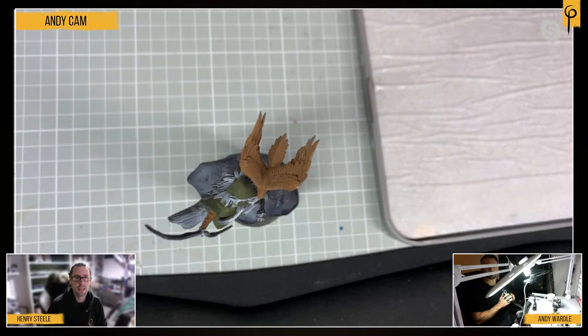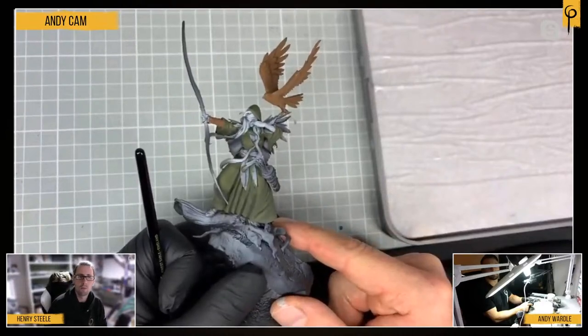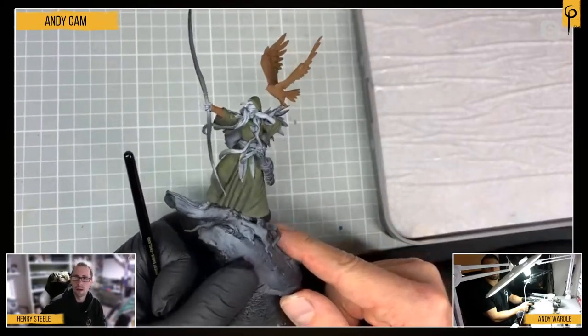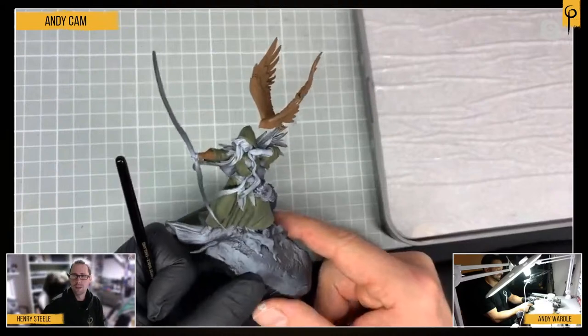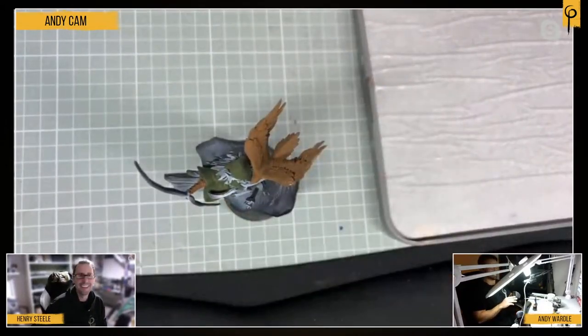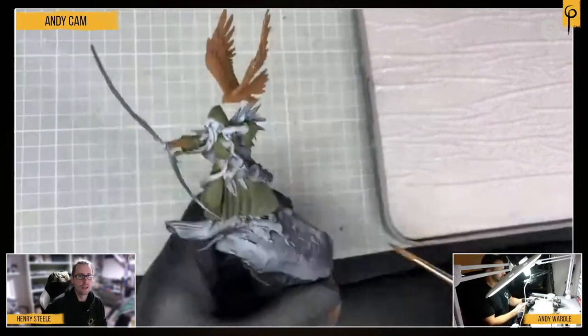Tonight we're going to focus a little bit more on the painting, and Andy's going to be working on the Archer model ScareTend in a not dissimilar scheme to the picture Rich graded earlier. We've got Kevin, Tom, Stefan in the chat — the more the merrier.